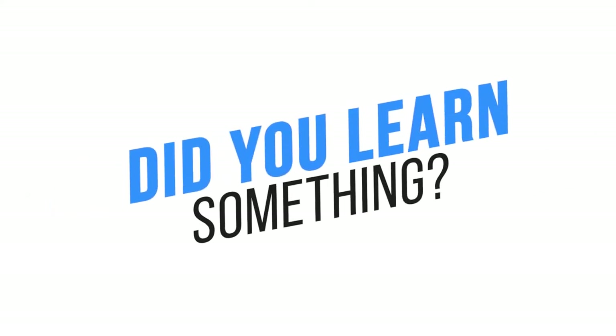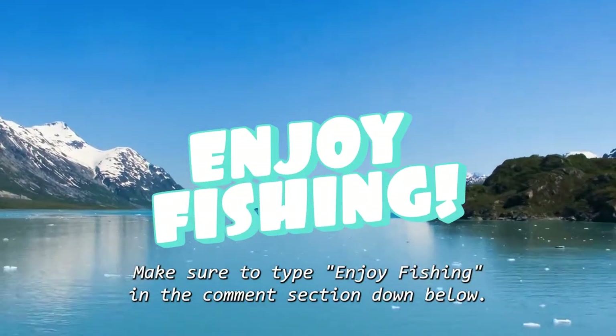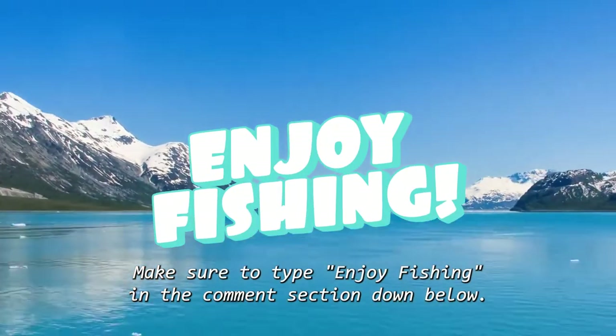Did you learn something? If yes, make sure to type 'enjoy fishing' in the comments section down below.